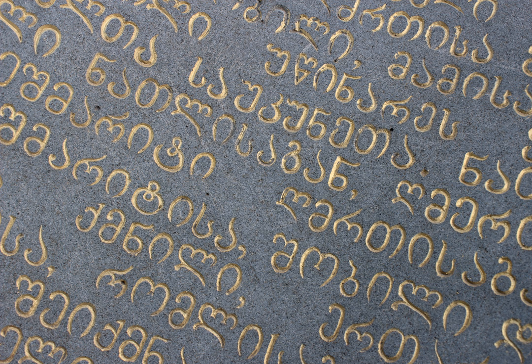Of the three scripts, Mkhedruli — once the civilian royal script of the Kingdom of Georgia and mostly used for the royal charters — is now the standard script for modern Georgian and its related Kartvelian languages, whereas Asomtavruli and Nuskhuri are used only by the Georgian Orthodox Church in ceremonial religious texts and iconography.